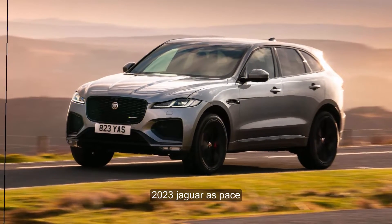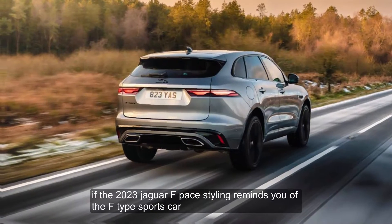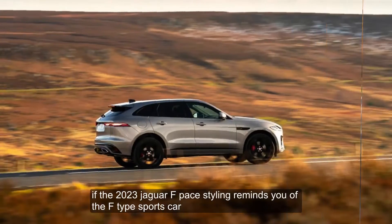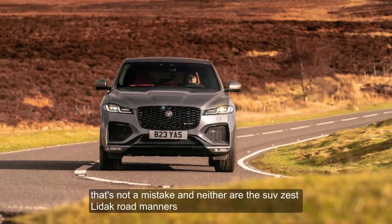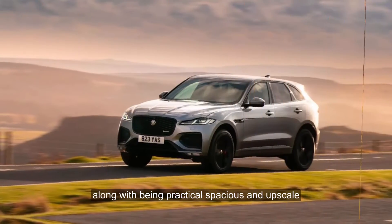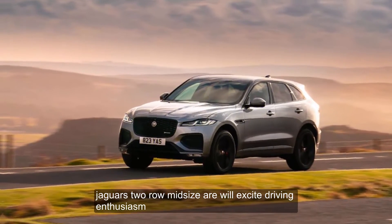2023 Jaguar F-Pace Overview. If the 2023 Jaguar F-Pace styling reminds you of the F-Type sports car, that's not a mistake, and neither are the SUV's athletic road manners. Along with being practical, spacious, and upscale, Jaguar's two-row midsizer will excite driving enthusiasts.